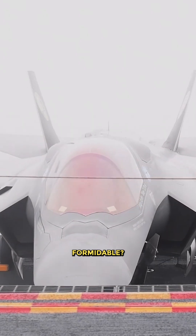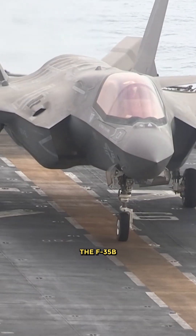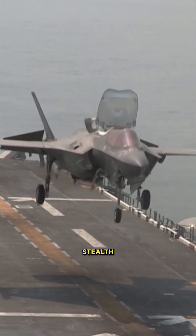What makes the F-35B so formidable? The F-35B is a short takeoff and vertical landing stealth fighter jet.